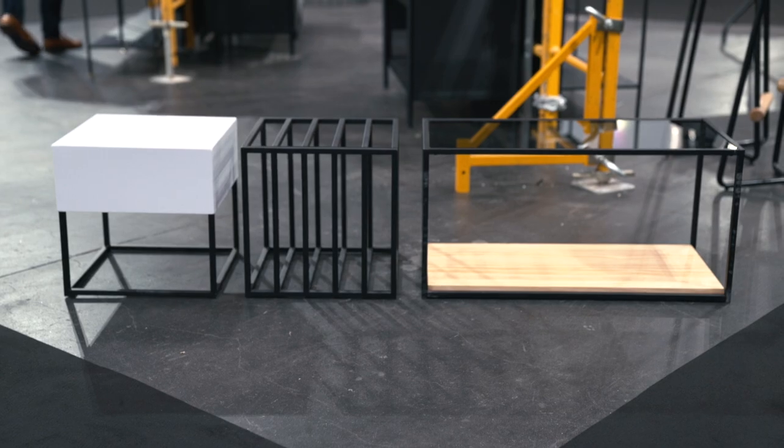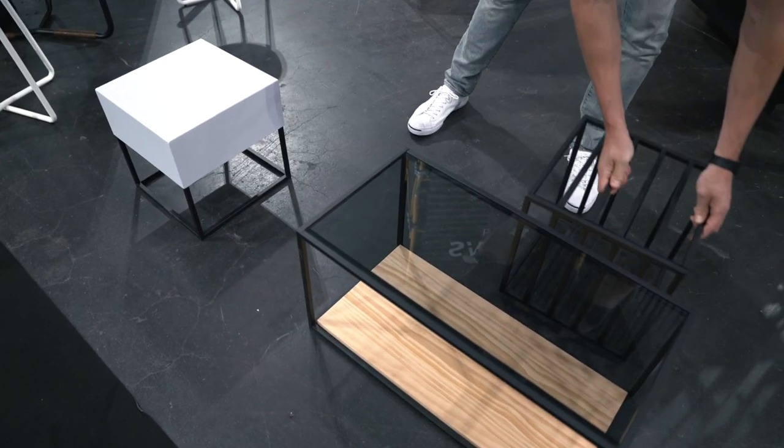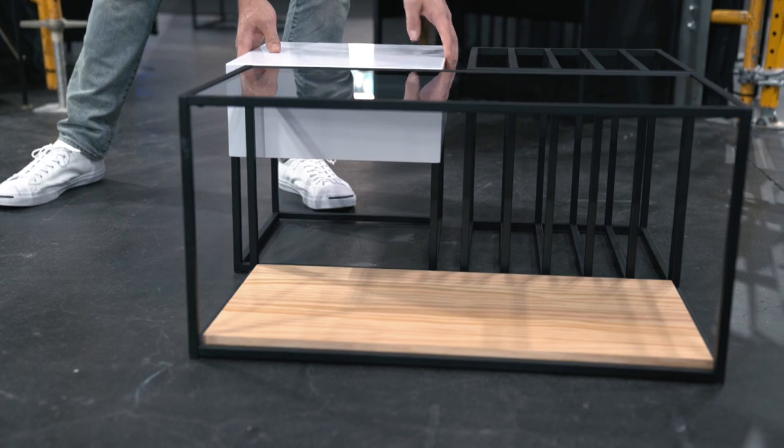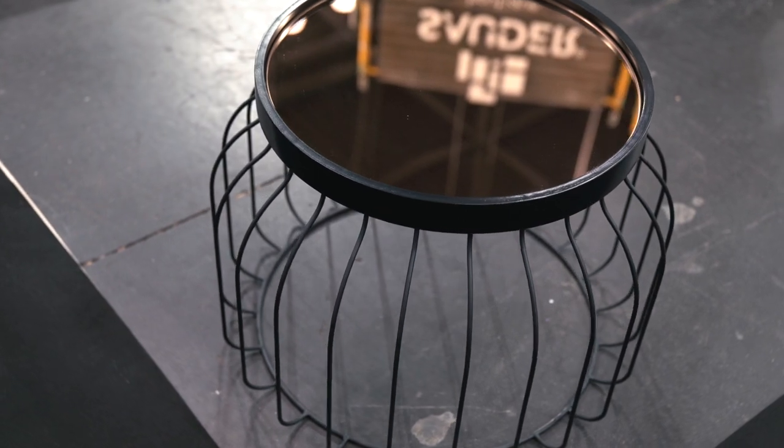Sauder Boutique was developed to challenge the expectation of what high design could cost or should cost. Some of the things that we were thinking about were authenticity in materials, timelessness, and the ability to work within several rooms within a home — because we believe that we shouldn't just solve one problem with one piece of furniture. That piece should be purposed and repurposed throughout the home.